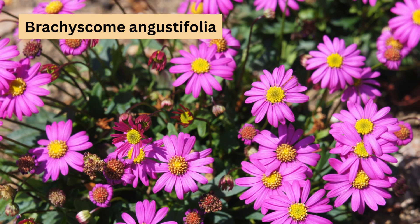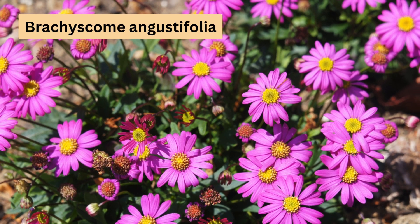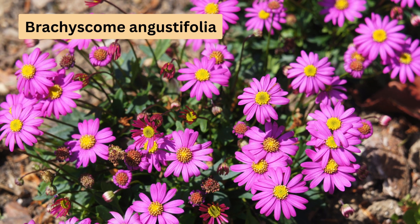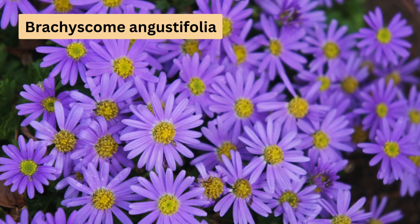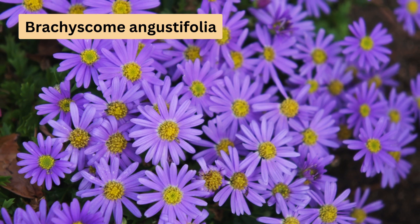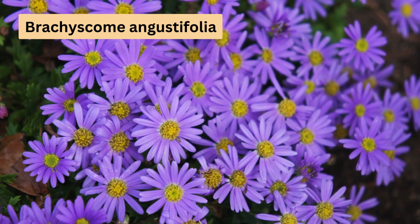First up, let's talk about the Brachyscume angustifolia, found in open forests across Victoria, New South Wales, South Australia and Tasmania. This low-growing plant, reaching up to 30cm in height, flaunts pink or mauve flowers. It's versatile too, thriving in full sun or semi-shade.